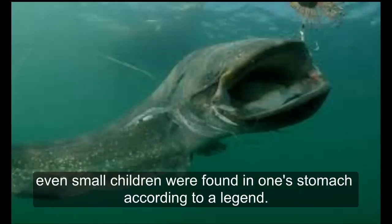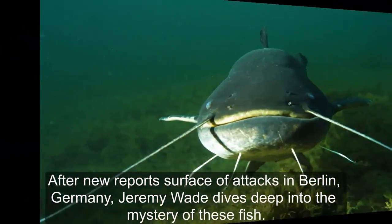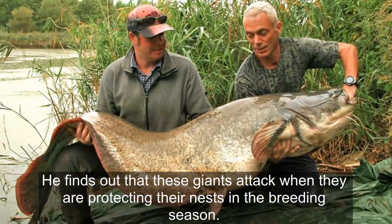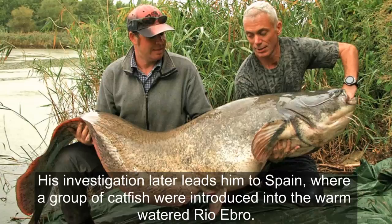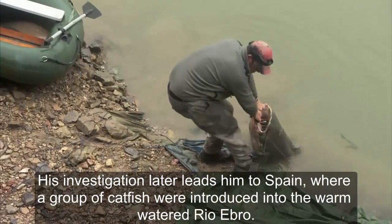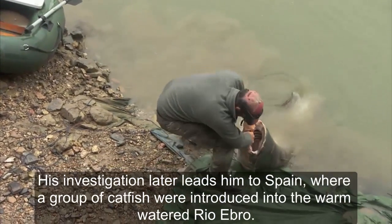Even small children were reportedly found in one stomach according to legend. After new reports of fatal attacks in Berceo, Germany, Jeremy Wade dives deep into the mystery of this fish. He finds out that these giants attack when they are protecting their nests during the spawning season. His investigation later leads him to Spain, where a group of catfish were introduced into a warm water river.